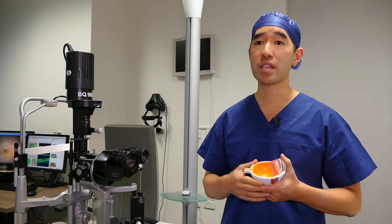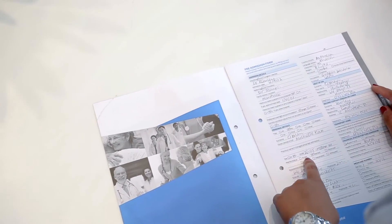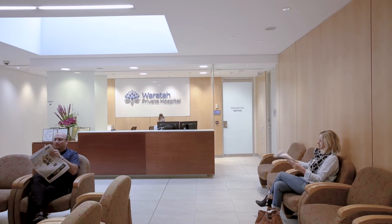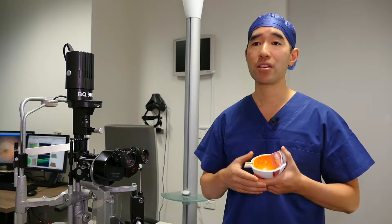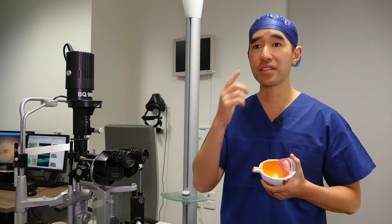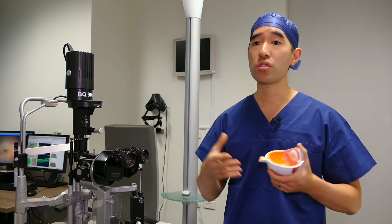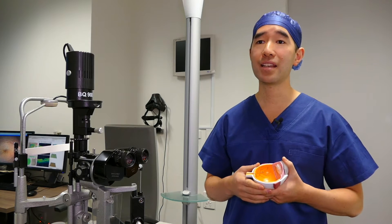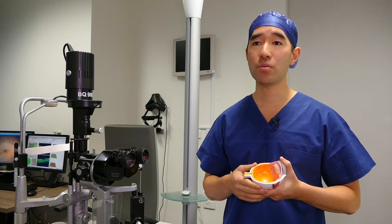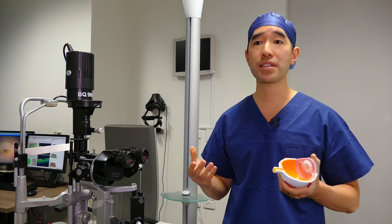Epiretinal membrane surgery is performed in a hospital, but often it can be done as a day procedure where you don't necessarily need to stay in overnight. The operation is done under local anaesthesia where the eye is numbed and put to sleep, so you don't see or feel anything and should not have any pain. Often the anaesthetic doctor will give you some sedation through a drip in your arm to keep you calm.